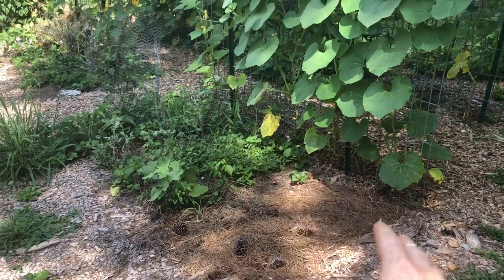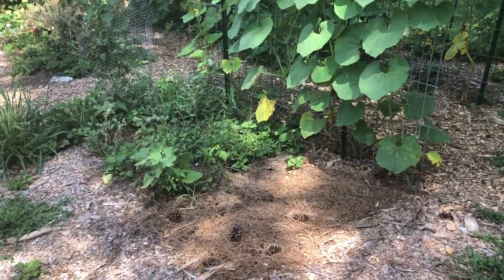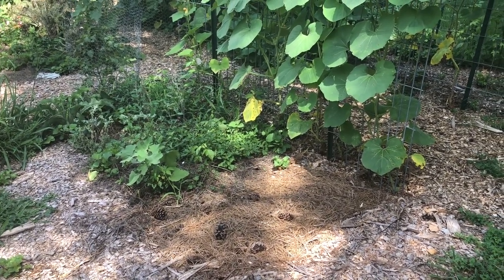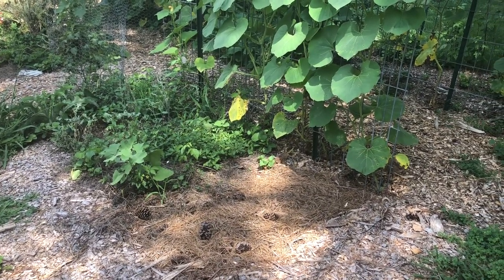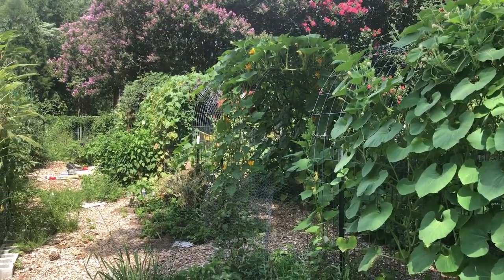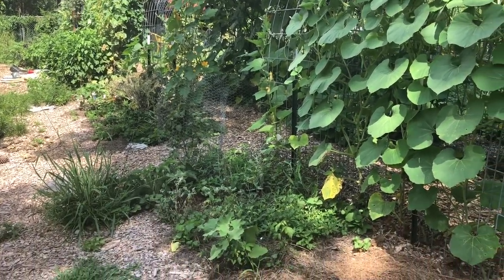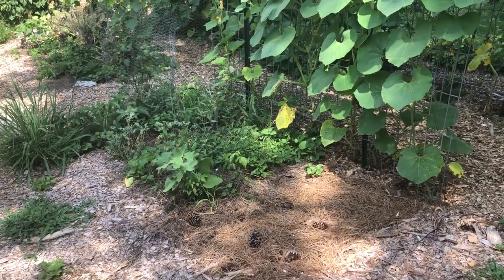Currently this bed in front of this trellis is all filled with weeds. I'm hopefully going to put some zucchini and different things in there this upcoming week. The garden is going to look a lot different on my next garden tour, which should be in a week or two, because I'm going to be resetting a lot of the spaces and direct sowing a lot of seeds.